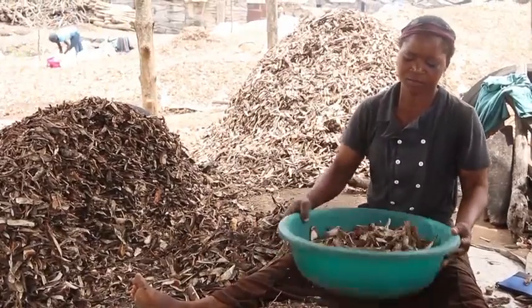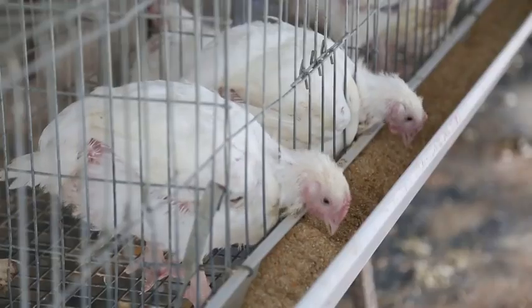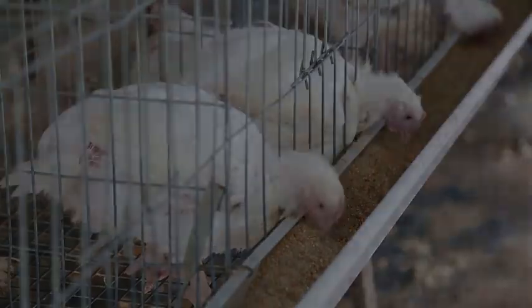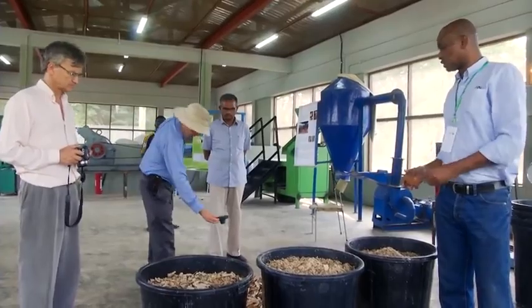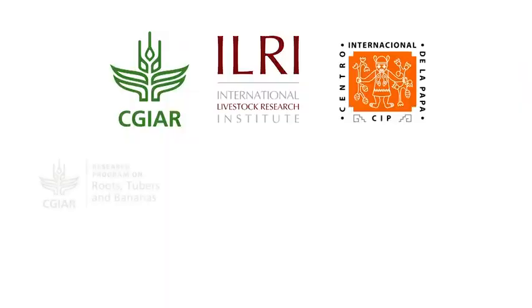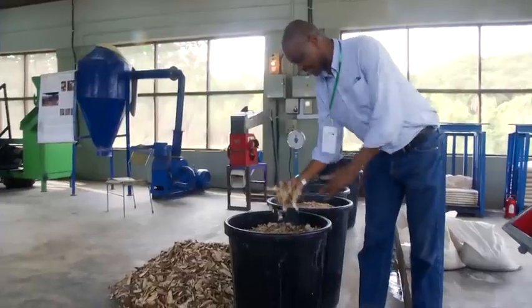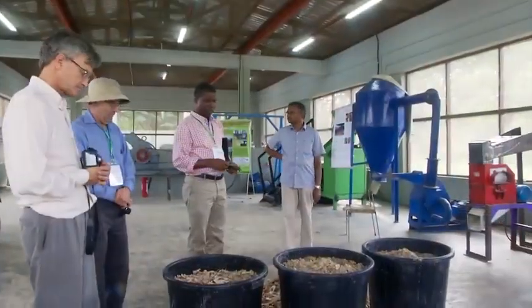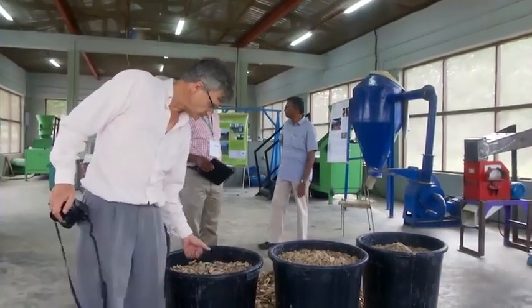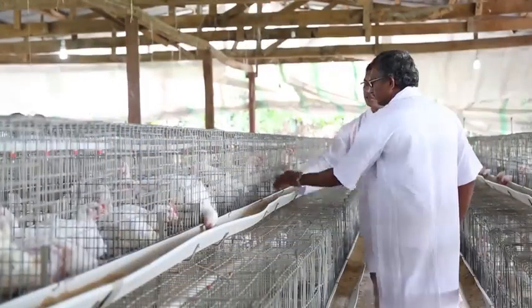As a result, farmers and the feed industry do not have access to processed peels of desired quality in sufficient quantities. In 2015, CGIAR scientists working in its research programmes on roots, tubers and bananas, humid tropics and livestock and fish, developed an innovative processing method that reduces drying time to six to eight hours, yielding high quality products that could be used to feed ruminants and monogastrics.